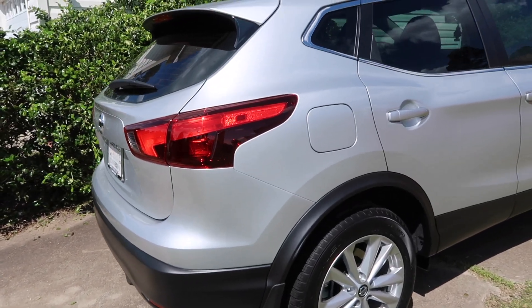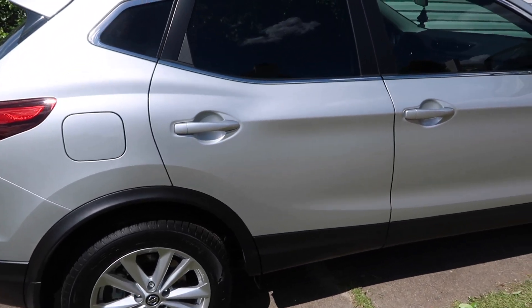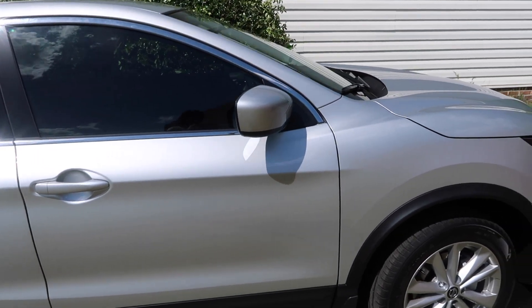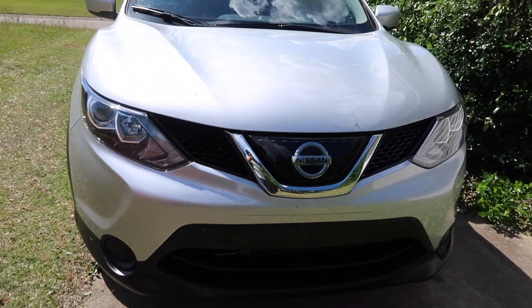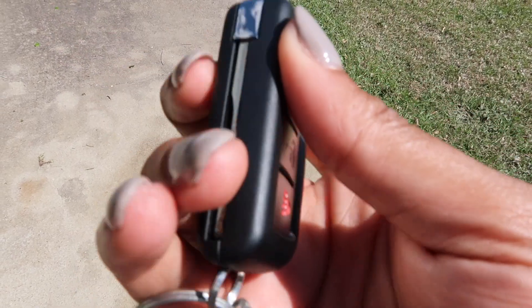So excited for this for you guys. Take a look and make sure to subscribe. Hello everyone, I am so excited today to be giving you guys a car tour of my 2019 Nissan Rogue Sport. This car is amazing. I've had it for now three days and the gas is great. It's a smooth ride, looks great, and I'm so excited to give you guys a tour. So keep watching the video. I'm going to show you guys the key to the Nissan Sports Rogue.